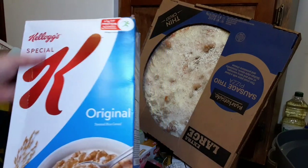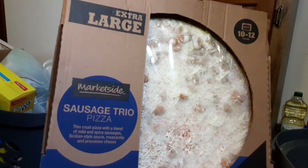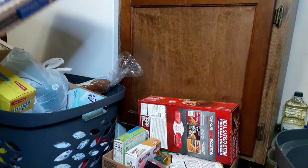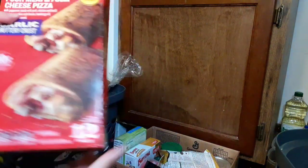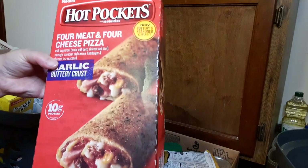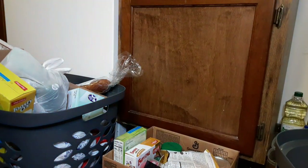We have some Kellogg's Special K original. And I'm going to keep this out because this will be my lunch — it is an extra large market side from Walmart sausage trio pizza. I got this very large box of Hot Pockets, there's a 12-pack. They are the four meat and four cheese pizza ones. I can take these out and put them in my freezer individually.